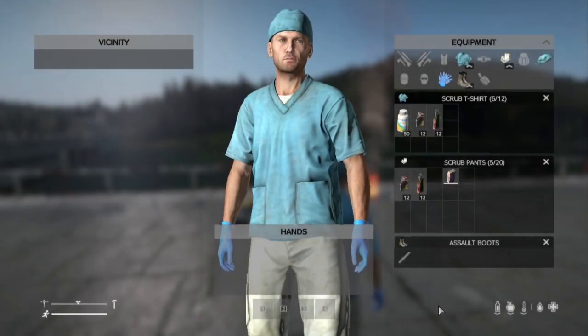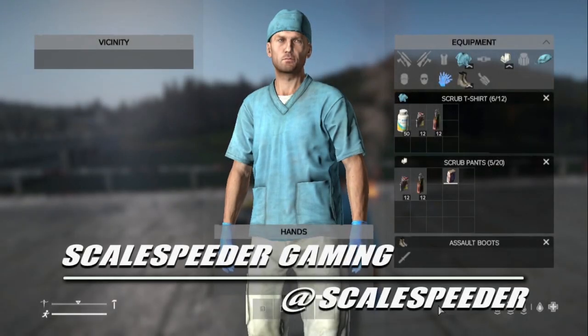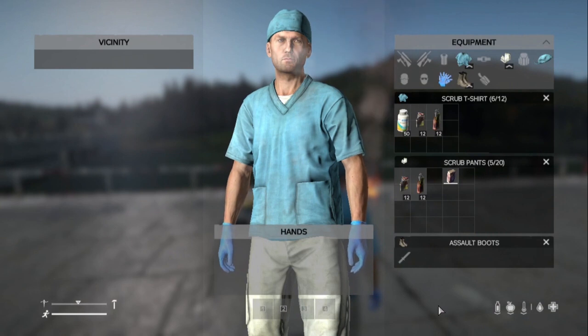Hi everybody. In this video I'm going to be talking a bit about getting sick in DayZ, how you can avoid getting sick and how you can treat yourself if you do get sick.